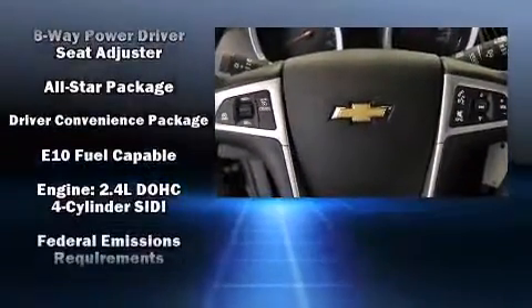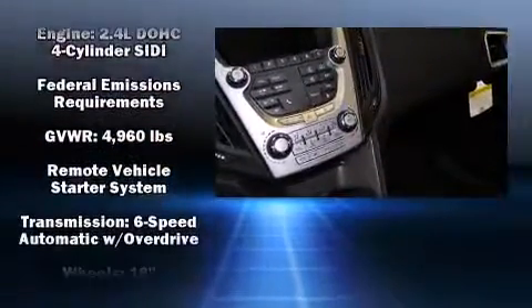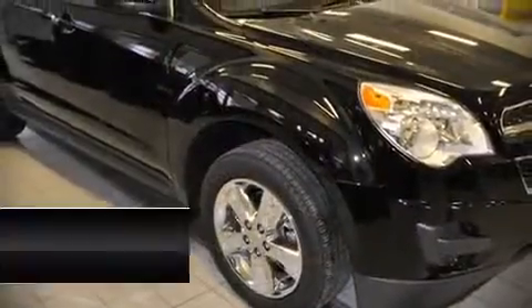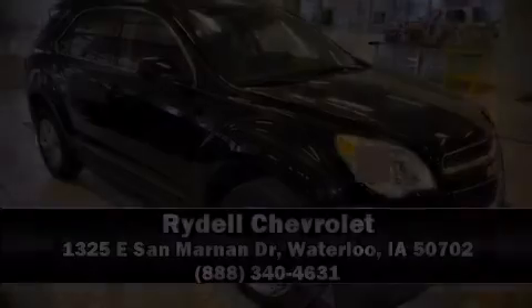With electronic stability control supplementing mechanical systems, you'll maintain precise command of the roadway. Our experienced sales staff is eager to share its knowledge and enthusiasm with you. Stop in and take a test drive.